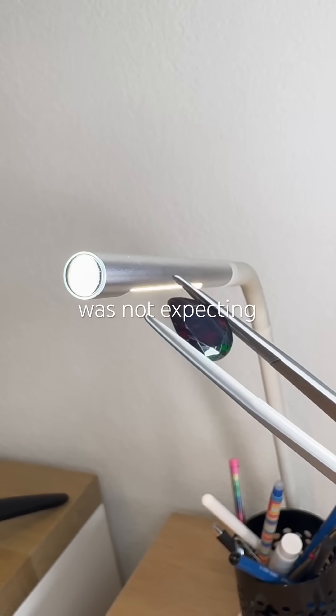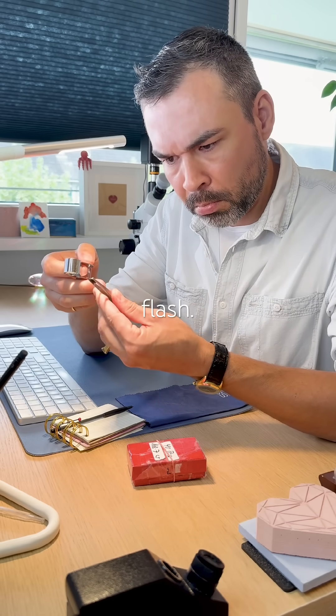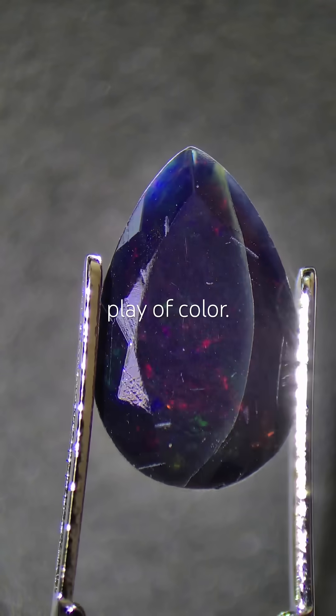Did you see that? I was not expecting that at all. I noticed something strange — a green flash. It disappeared when I used the loupe, and that is called Play of Color.